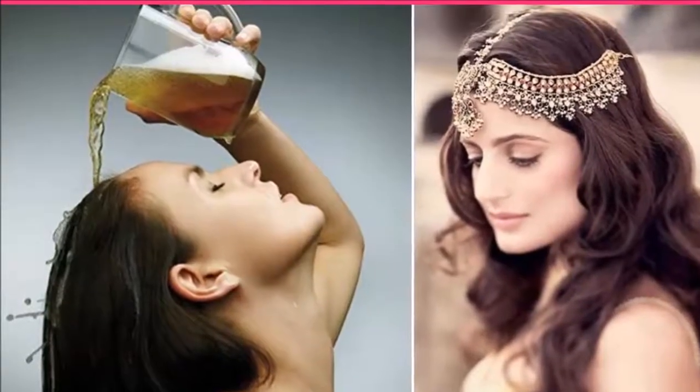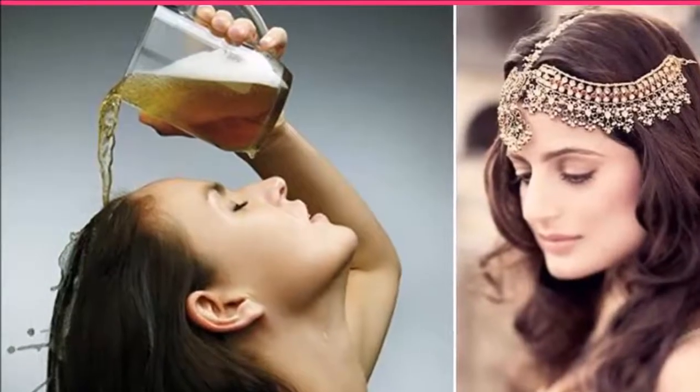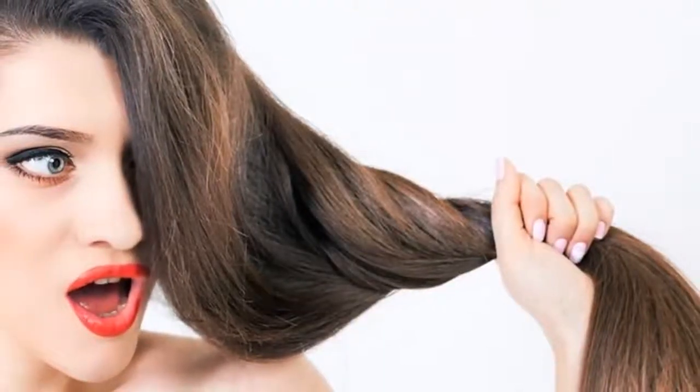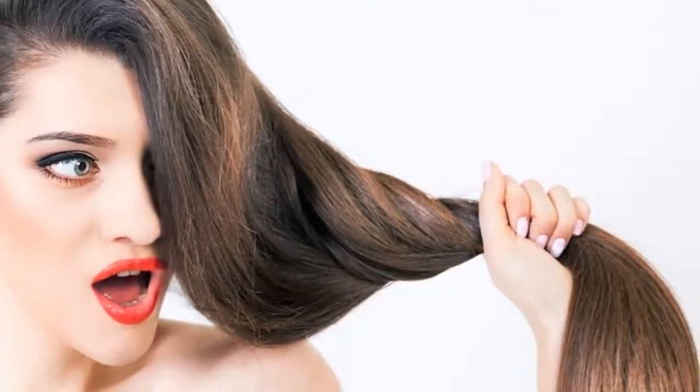Put this in your hair and see what happens in 3 days. Everyone wants beautiful hair, especially those who suffer from hair loss. We have advice for you on how to deal with this problem.